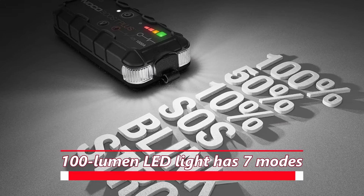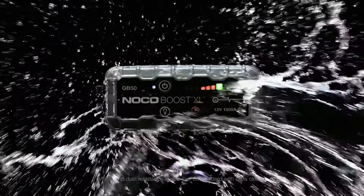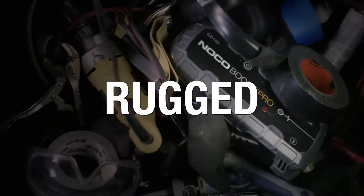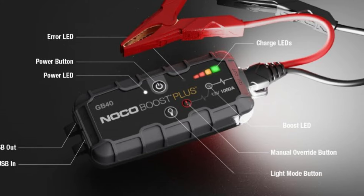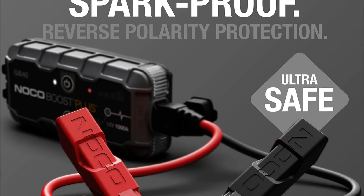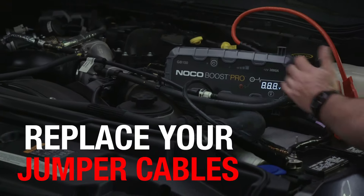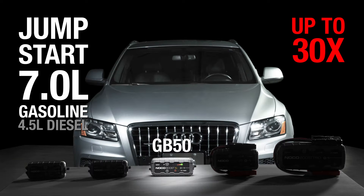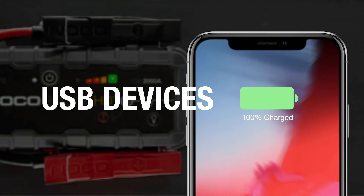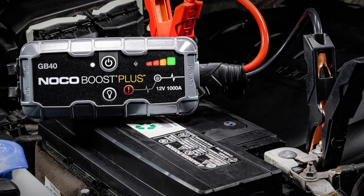You can recharge your devices via USB, and the 100-lumen LED light has seven modes, including emergency strobe and SOS. The GB40 is designed for durability with a water-resistant IP65-rated enclosure and rubberized casing to prevent scratches. At just 2.4 pounds, it's incredibly portable and easy to store in your vehicle. Its advanced lithium technology ensures safe operation in any climate. Not only can it jump-start your vehicle, but it can also charge your smartphones, tablets, and other USB devices, making it an essential tool for both everyday use and emergency situations.